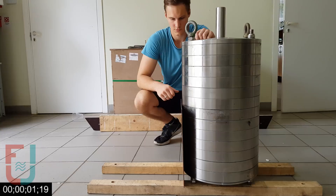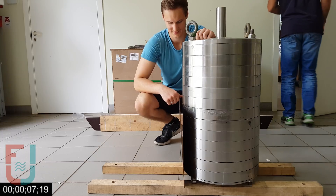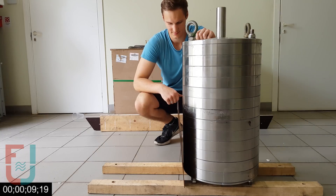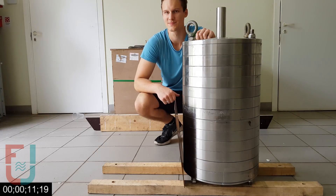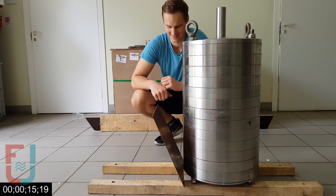This simple demonstration perfectly showcases the effect of opposing forces caused by induction. Normally, a plate of such size would fall down in a second. However, since it's placed in a strong magnetic field, it takes almost 20 seconds for it to hit the ground.